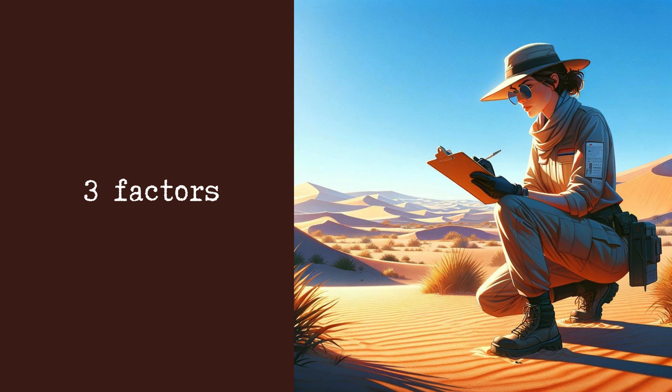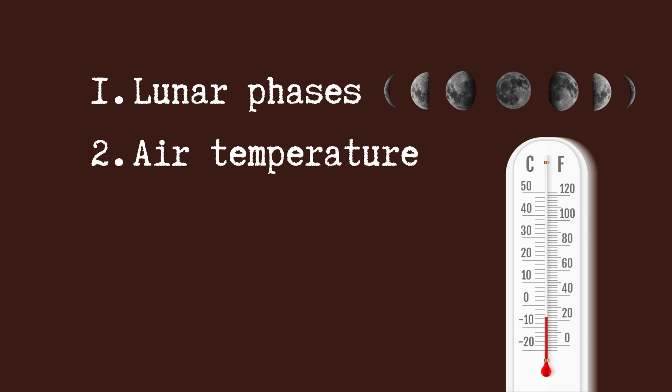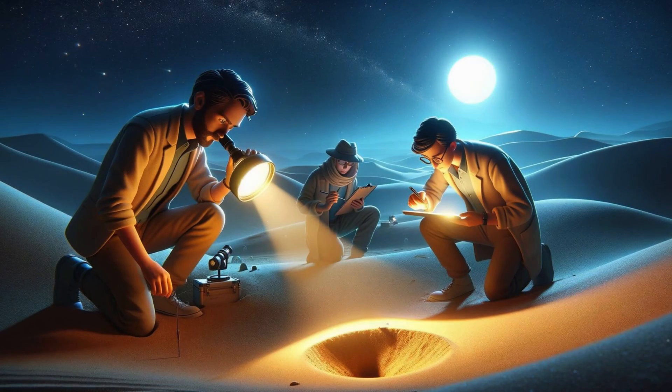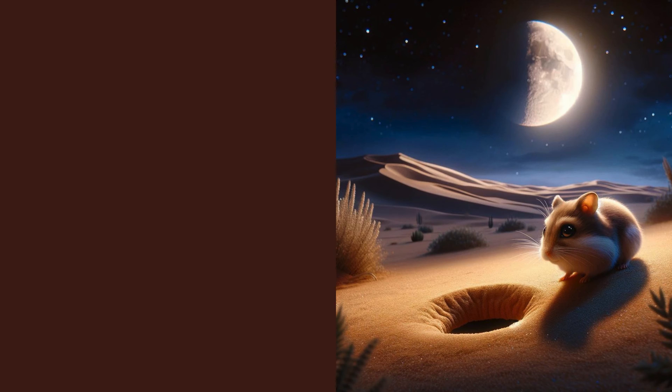So they looked at three factors: lunar phases being the portion of the moon visible and therefore how light it is at night — so moonlight — ambient temperature which is the temperature of the air around the hamsters, and the soil temperature. They wanted to see if these three factors impact the behaviour of Roboroski hamsters in terms of their activity outside their burrows.